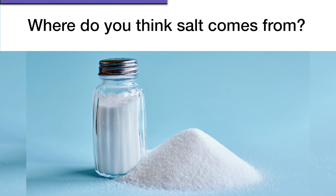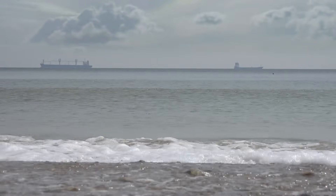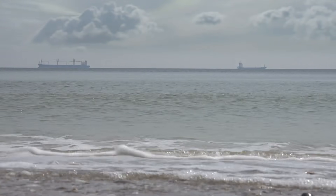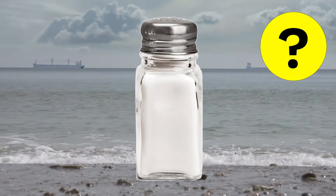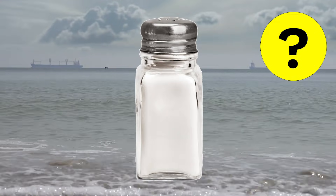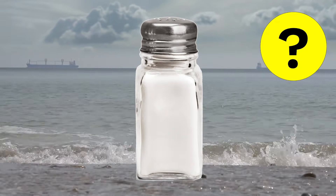Now would be a good time to pause the video and discuss. Okay, you ready? You might be familiar with the idea that the ocean contains water that's salty. It's tempting to think maybe salt comes from the ocean. Do people somehow get the salt out of the water? That's an interesting idea. Let's hang on to that idea and come back to it a little later.